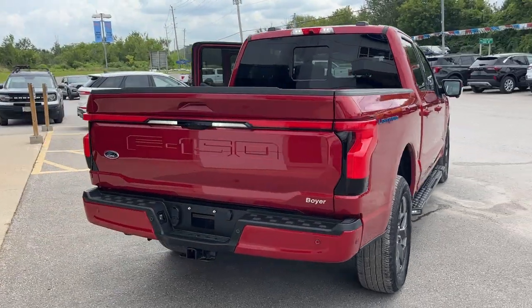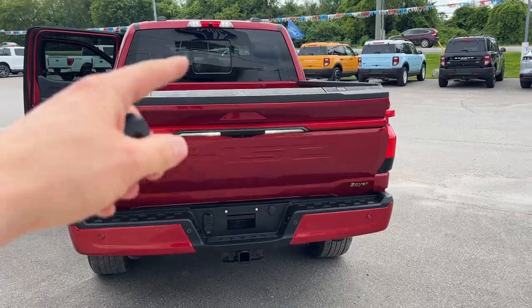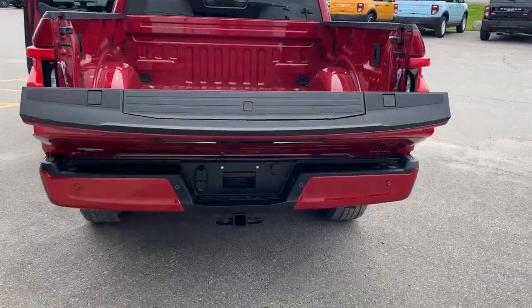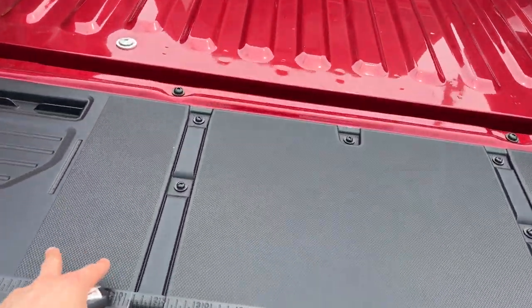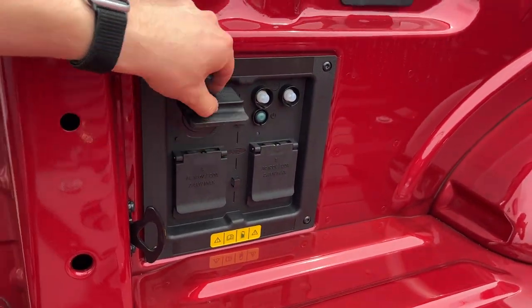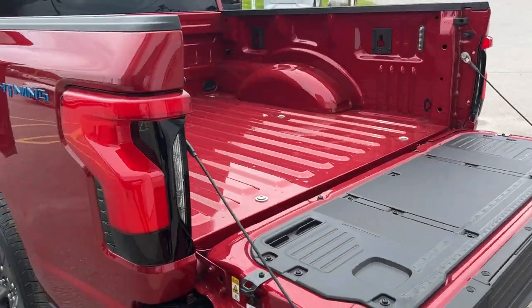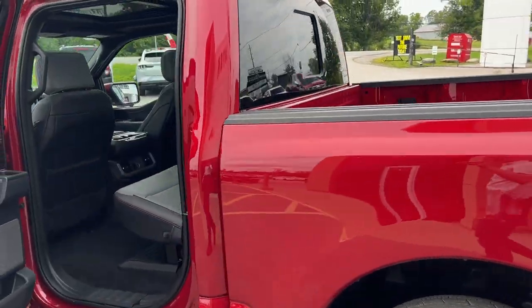Coming around to the back, you do have that light bar that goes across the back. I'll drop the tailgate from the key fob — you also have the tailgate step in there, and then you have the tailgate work surface. Coming around here, you do have your 7.2 Pro Power, LED bed lighting, and there's your 240-volt outlet. I'll raise the tailgate.